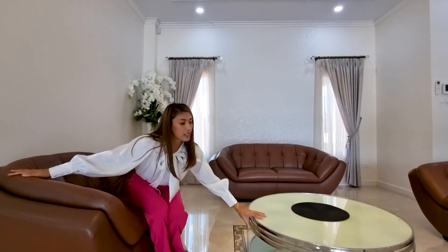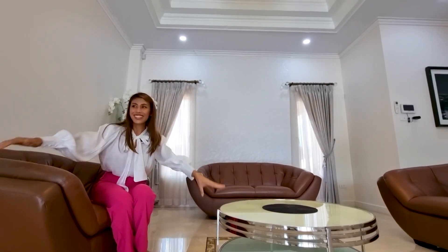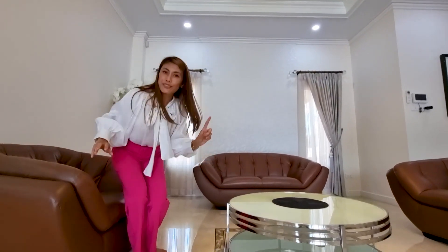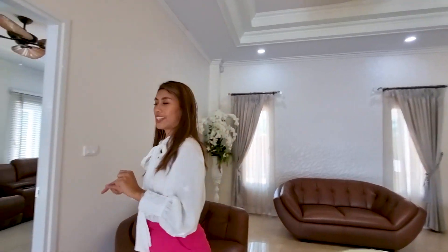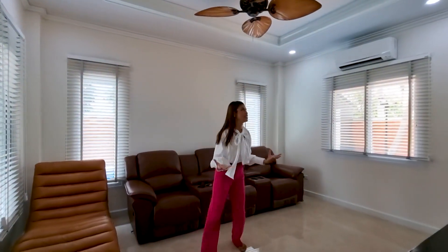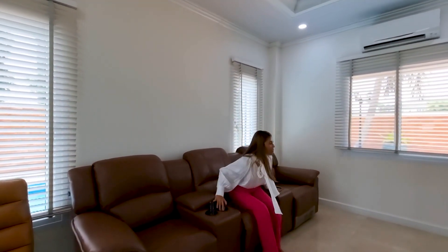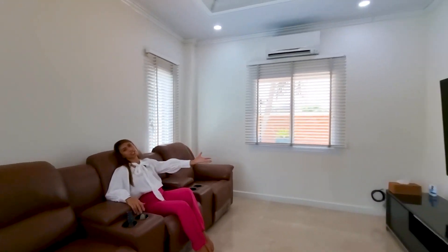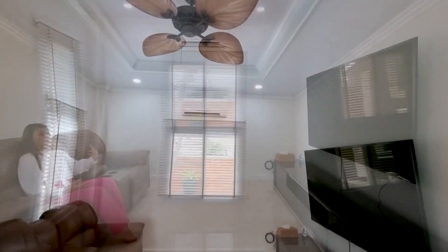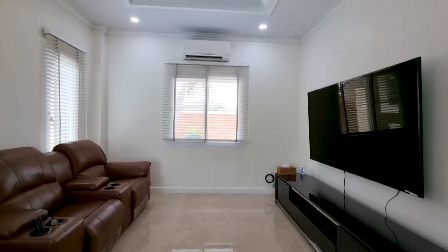Look at this — this coffee table is beautiful. And not just this living area, but my favorite one is over here. You have your own movie room, your own theater, your own cinema. You have these comfy chairs with the big screen TV — if you have a friend come over watching football or even watching a funny movie.